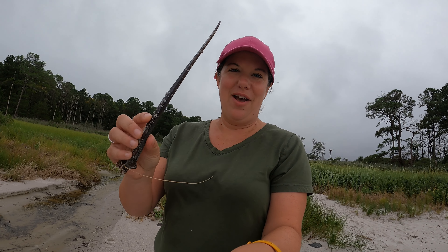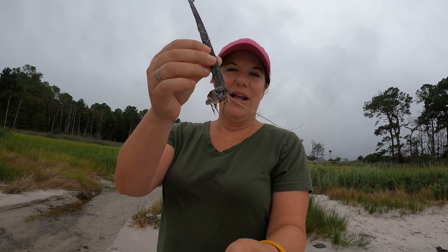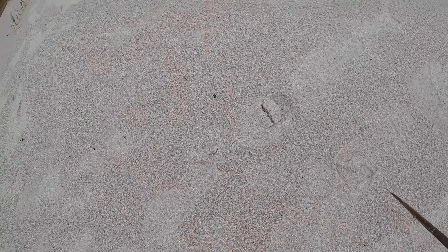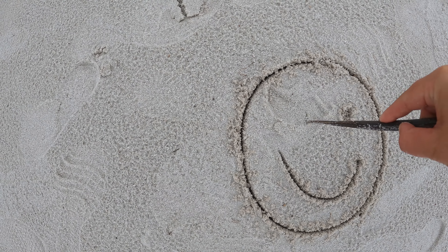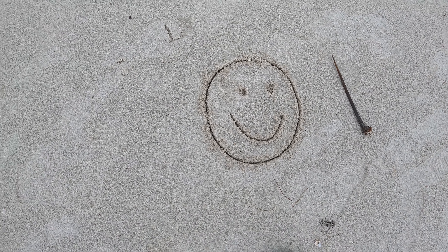So as a kid, I spent a lot of time at the beach — the Delaware Bay — and we would come here in the summer. One of the things we used to do is find a horseshoe crab tail. So many of them die and wash up on the bay beaches and a lot of times the tails break off. So we would find one of these and then as a kid you would use it like a pencil and draw a picture in the sand. So that takes me back to being a kid drawing with that horseshoe crab tail.